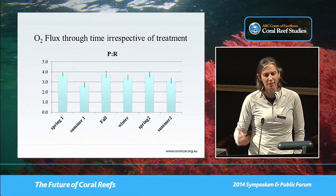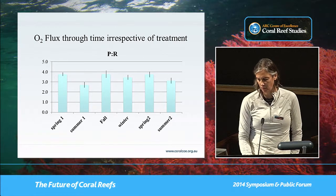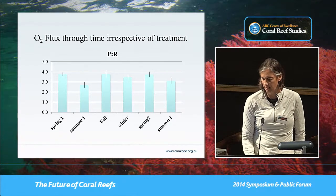The fish also did relatively well in these tanks — we didn't see any immediate impacts on the fish we had put into the tanks.